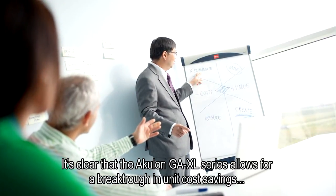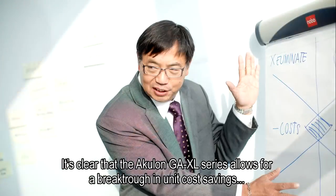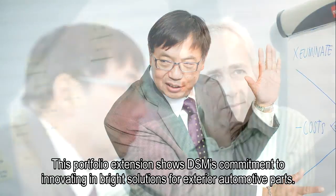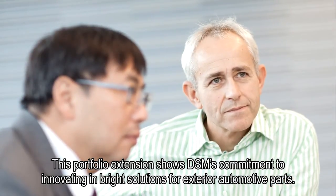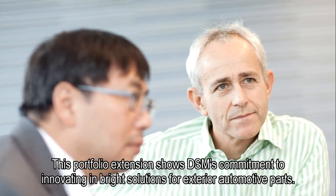It's clear that the Akulon GA XL series allows for a breakthrough in unit cost savings without compromising quality. This portfolio extension shows DSM's commitment to innovating in bright solutions for exterior automotive parts.